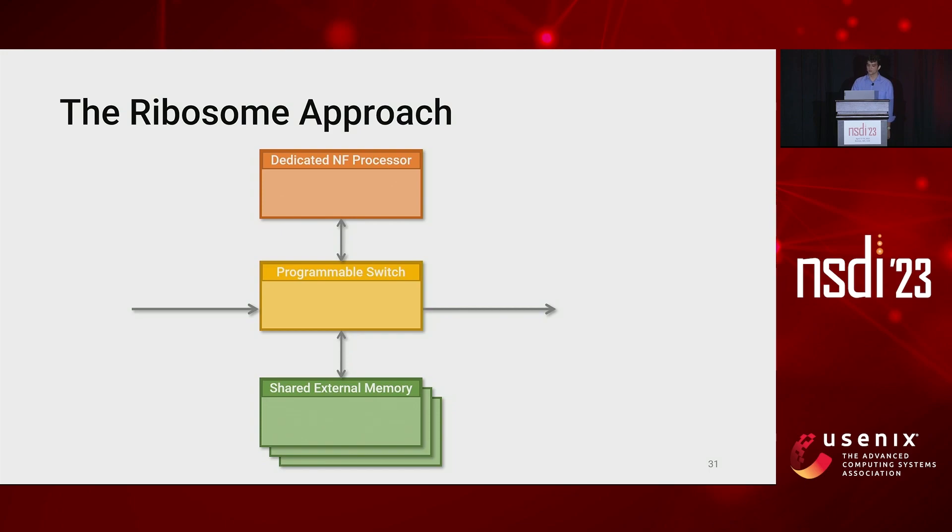So in this way, when the switch receives a packet, it can split it into header and payload, sending the header to the NF while storing the payload into the external memory. Once the header has been processed by the NF and sent back to the switch, the switch retrieves the payload from the external memory, recombines the packet, and routes it.